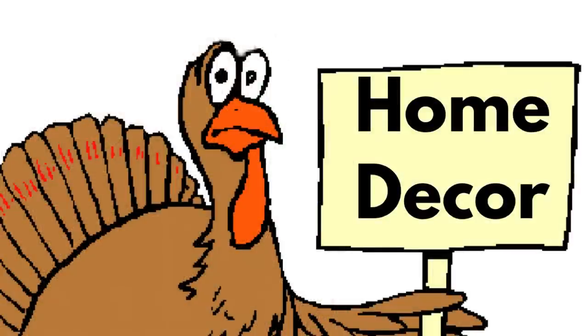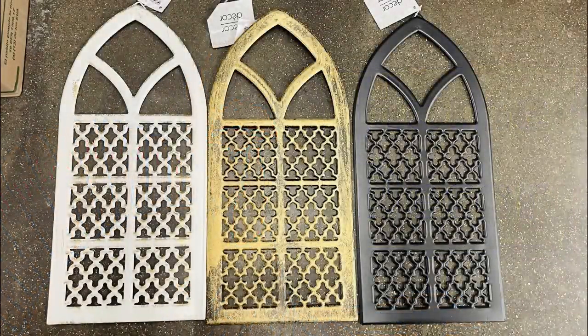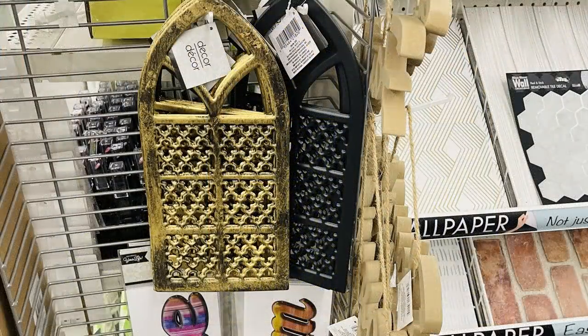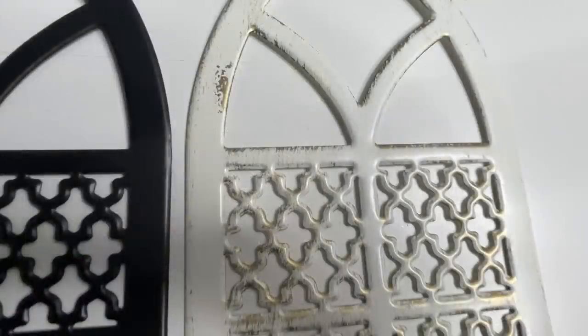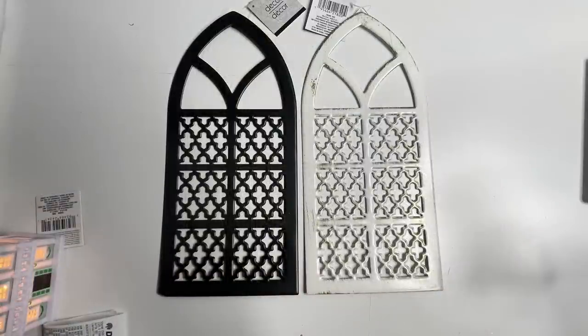And now for the home decor. I found these large metal windows — they look like a faux window. They have a hanger at the top and they had them in white, gold, and black. The gold one has some black brushed-on undertones to make them look kind of rusty or worn, and the white one has some gold undertones. The black one is just a solid matte black with no rust look.